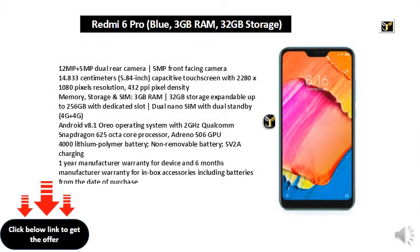12MP plus 5MP dual rear camera, 5MP front-facing camera. 14.833 cm (5.84 inch) capacitive touch screen with 2280x1080 pixels resolution and 432 ppi pixel density.